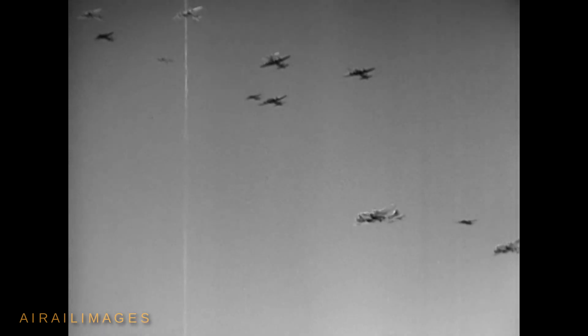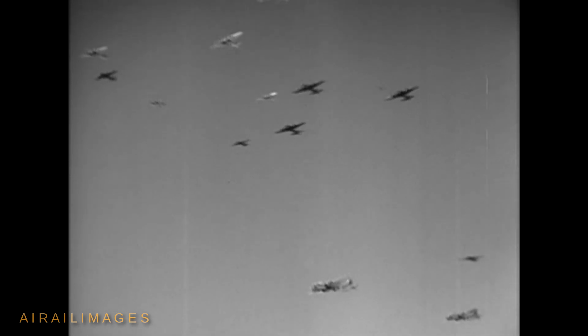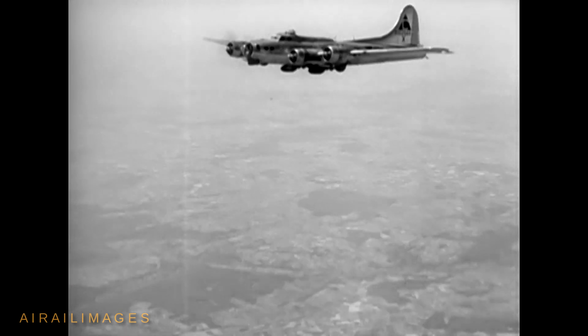Hap Arnold wanted to see the GB-1 tested in combat, and this film depicts the first use of GB-1s in wartime action on May 28, 1944. The target was the city of Cologne, Germany, and more specifically, and optimistically, a large rail marshalling yard. It is said variously that 109 to 116 GB-1s were released. Some impacted in the marshalling yards while others landed miles away.